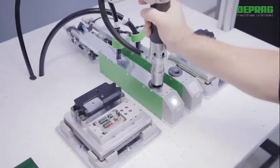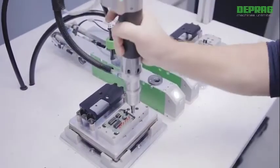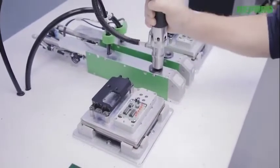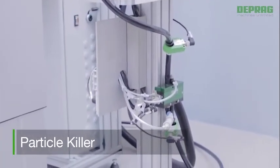To avoid abrasion in all its forms, our low friction sword feeders are an excellent solution. Additionally, we offer constructive measures such as an optimized insertion point of the bit into the screw head, and a controlled reduction of the screwdriver speed to optimize threading. To facilitate clean feeding directly above a part, we developed the Particle Killer — even the smallest particles will be removed by vacuum suction.